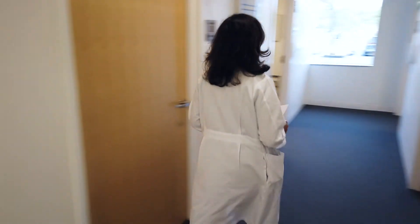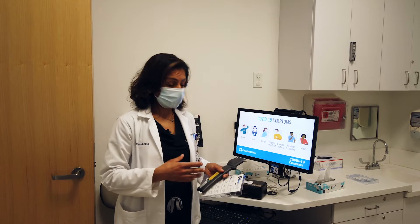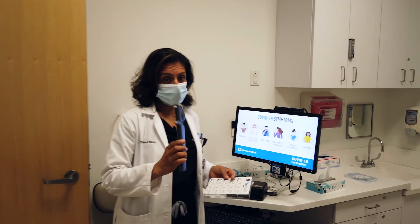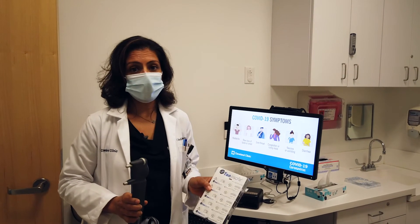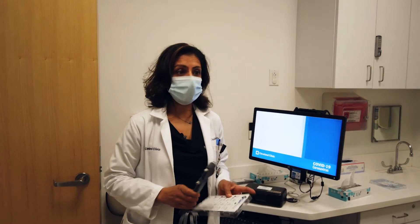When the patient comes in, we deal with the typical vision check. As far as pressure is concerned, we have a few options: one is the iCare tonometer, another is the Tono-Pen, and then for my glaucoma patients I'm often using the Tono-Safe disposable tips.